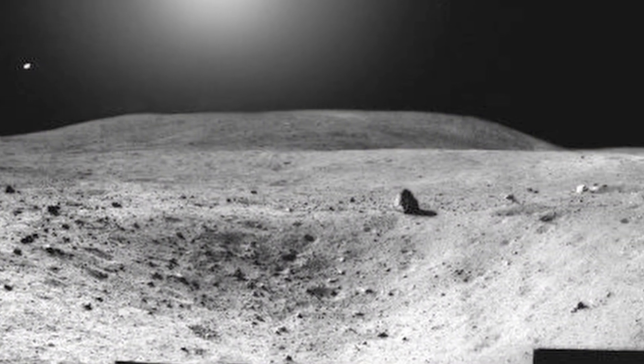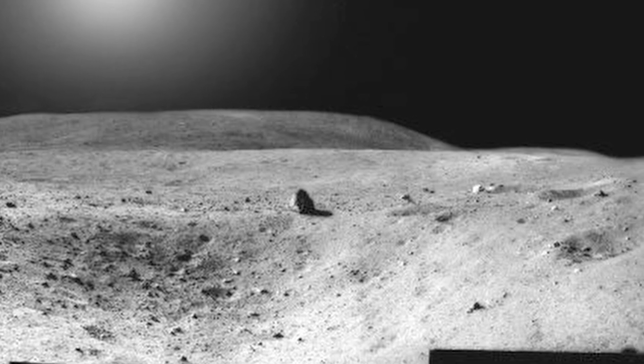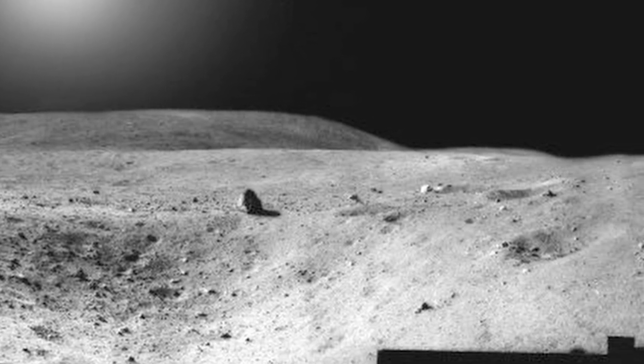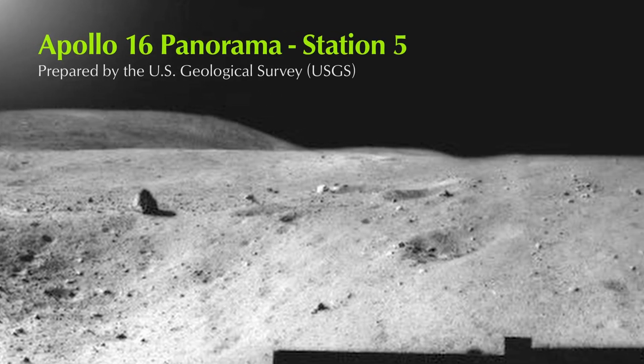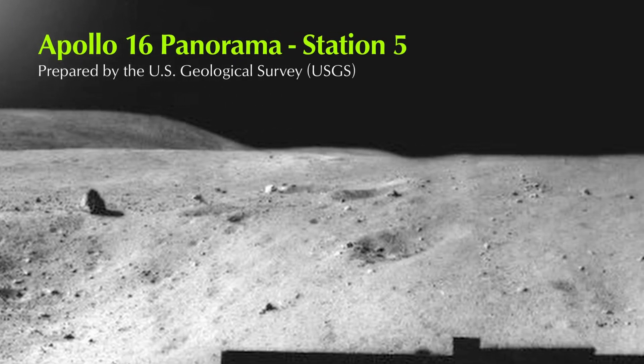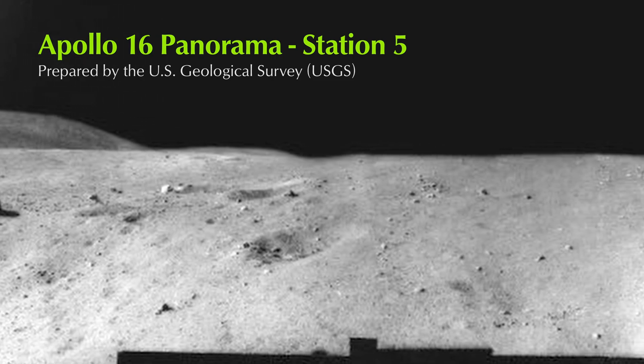Apollo 16 Panorama, Station 5. The panorama was collected by Lunar Module Pilot Charles Duke at Station 5. Mission Commander John Young is at the back of the rover adjusting the high-gain antenna. Two light flash observation periods were scheduled during Apollo 16 and were successfully completed.